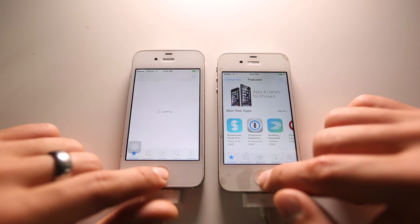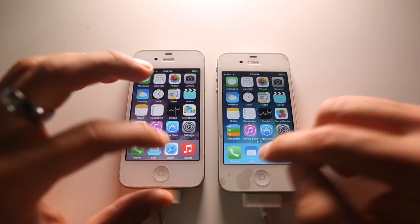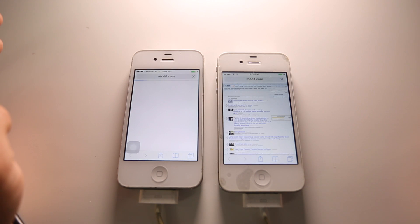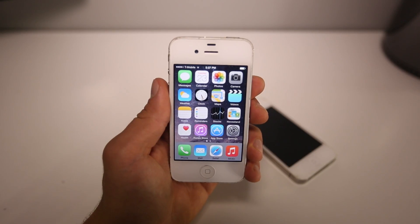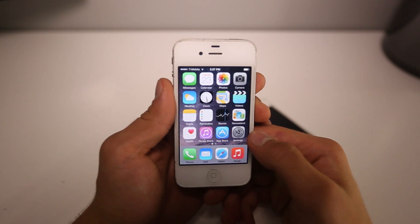Let's go into the browser and navigate to reddit.com. iOS 7 loaded right away — as you can see, there's about a one to two second delay on the iOS 8 device. The good news is there are several settings you can tweak to make your iOS 8 experience that much better.